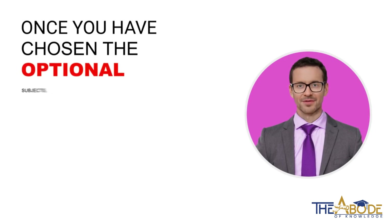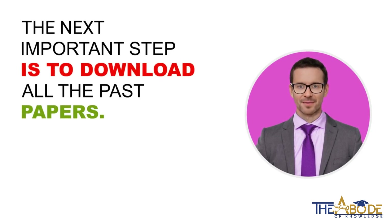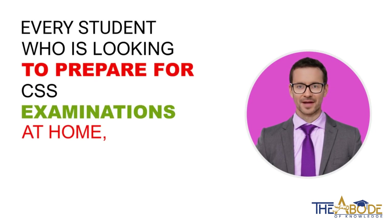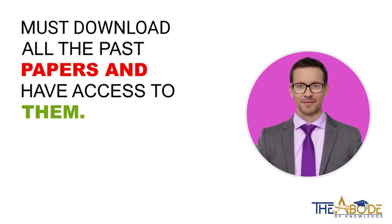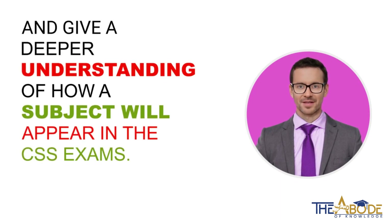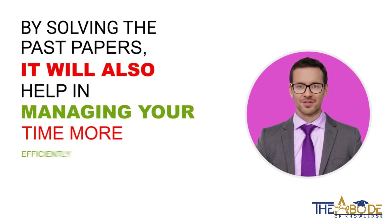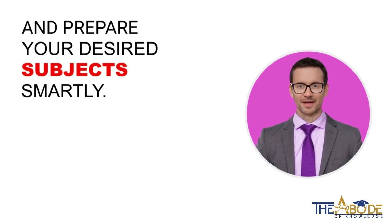Once you have chosen the optional subjects, the next important step is to download all the past papers. Every student who is looking to prepare for CSS examinations at home must download all the past papers and have access to them. Past papers help study better and give a deeper understanding of how a subject will appear in the CSS exams. By solving the past papers, it will also help in managing your time more efficiently and preparing your desired subjects smartly.